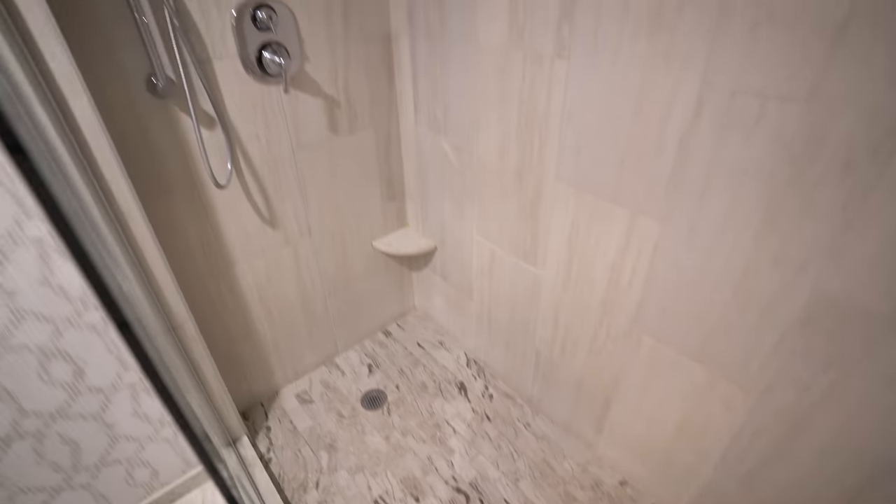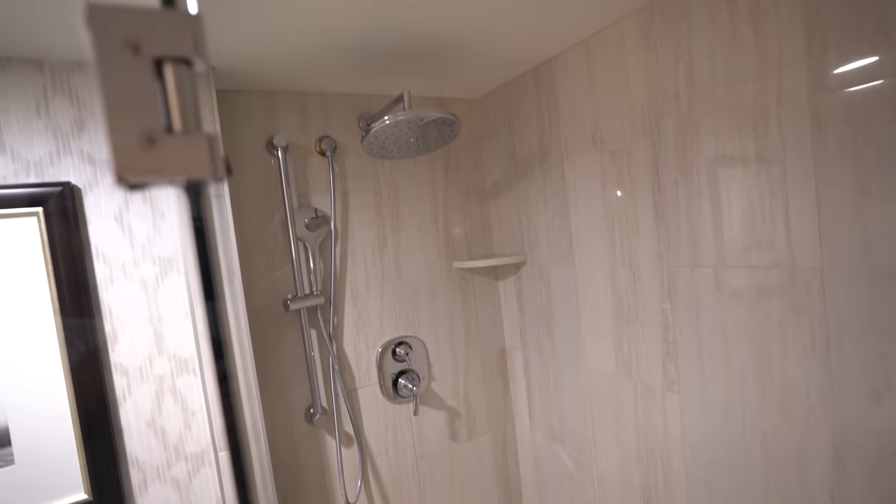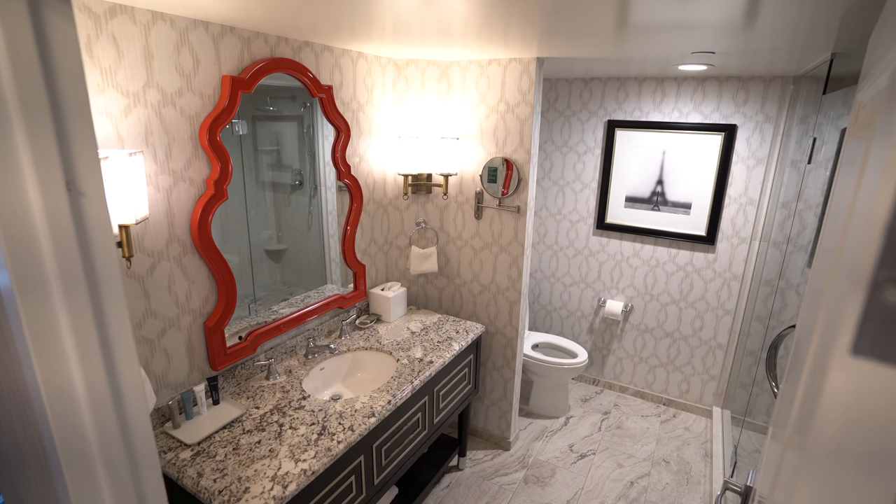For a standard bathroom, this is fantastic. A huge shower — it takes up almost this entire side of the bathroom. You have a full length mirror behind your door here, a beautiful vanity area, and I love the red frame around the mirror. This is a fantastic bathroom for the standard room.